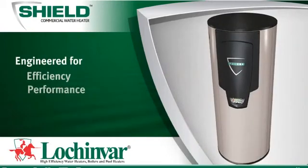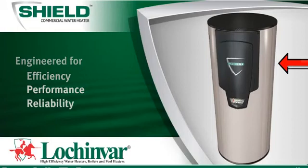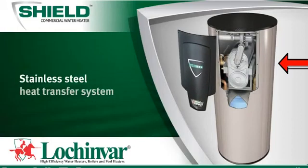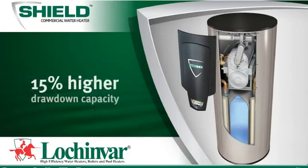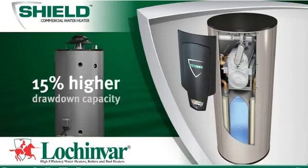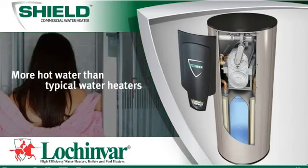Shield may look the same on the outside, but inside it's different. Our advanced stainless steel heat transfer system, in combination with our glass-lined tank, gives Shield a drawdown capacity as much as 15% higher than typical tank-type water heaters, yielding more usable hot water.